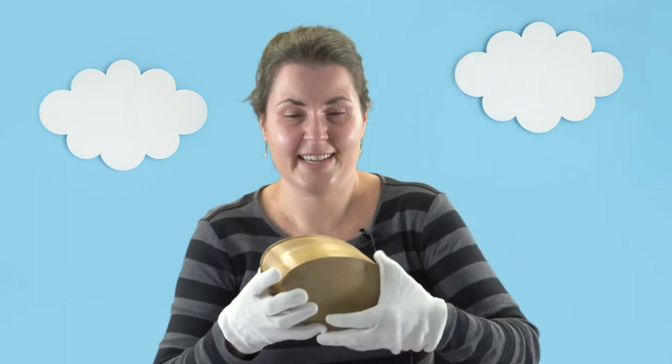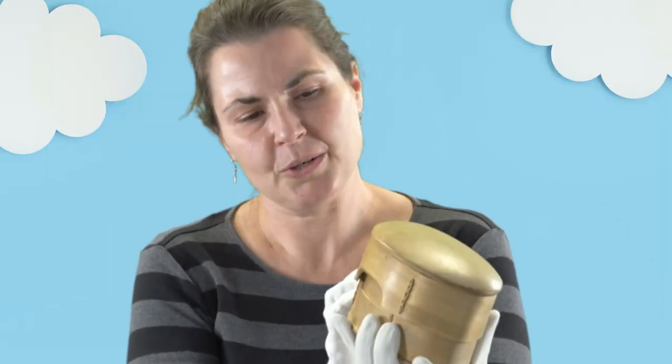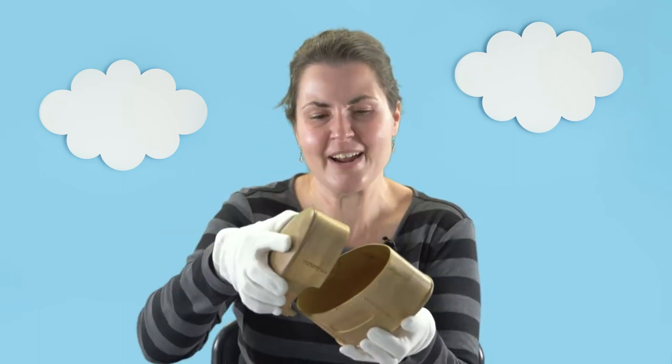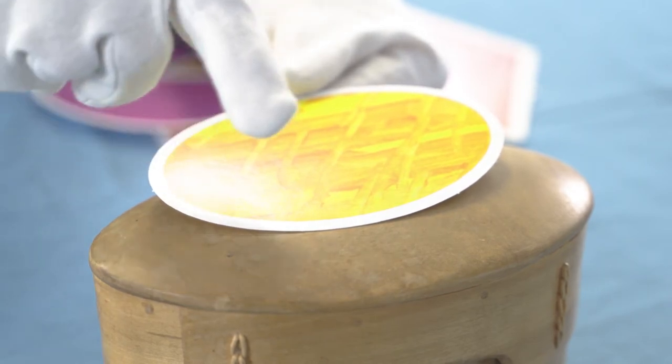How about this container here? This is a bentwood box that you could use to put all kinds of things inside — candy, other kinds of food, or craft supplies. What shape is this? To me it looks like an oval.